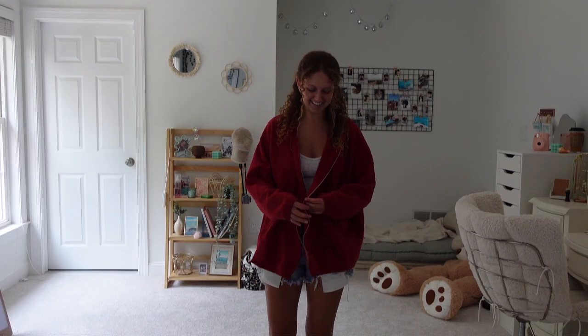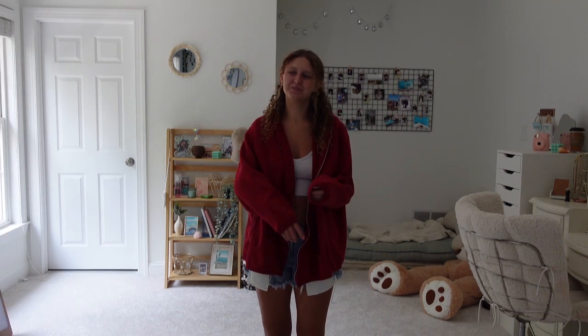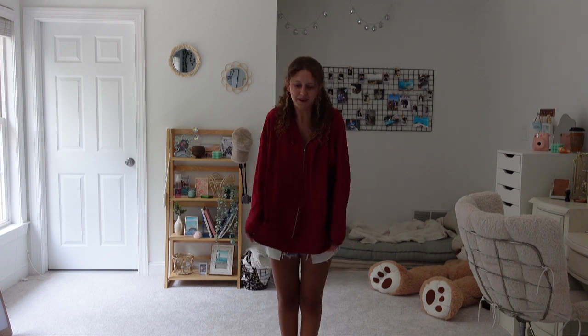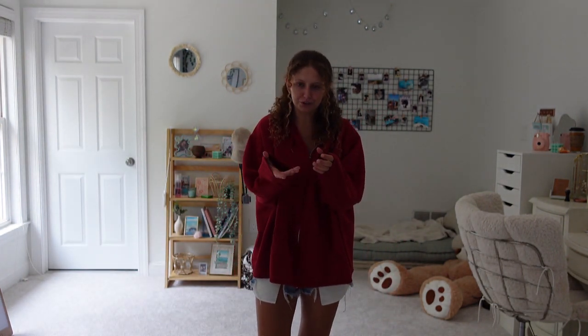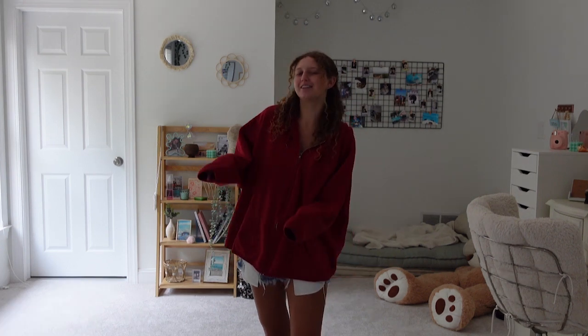I next got this red zip-up hoodie and I love it. It's so big and comfy. I feel like it's perfect for a summer night. It's basic, but it does the job. The sleeves are a little weird though — at first I thought the sleeves were just fucked up, but then I looked closer and it's actually just a cool, unique little feature.